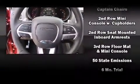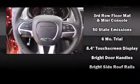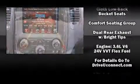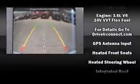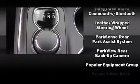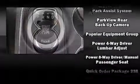Dodge also prioritized safety and security with features such as dual front impact airbags, head curtain airbags, traction control, brake assist, anti-whiplash front head restraint, ignition disabling, an emergency communication system, and four-wheel disc brakes with ABS.